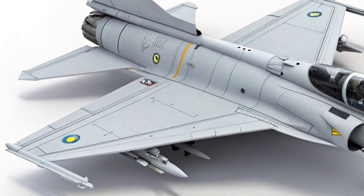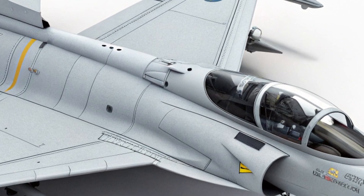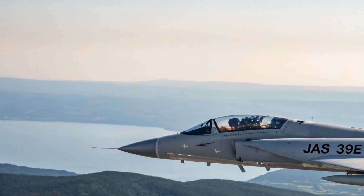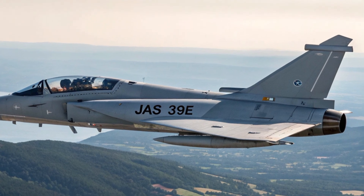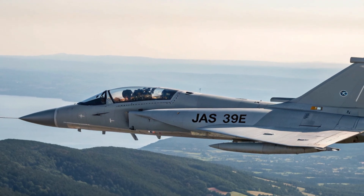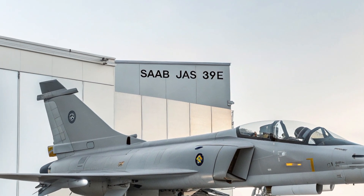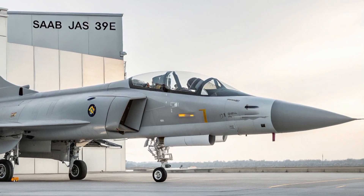The exterior of the 2025 Gripen E is a masterclass in aerodynamic efficiency and stealth-focused design. Its sleek, modern profile with sharp angles and a delta wing configuration immediately signals speed and agility. The aircraft retains canard foreplanes, which contribute to superb maneuverability and allow for shorter takeoffs and landings. The airframe has been slightly lengthened to accommodate more fuel and advanced avionics, while enhanced air intakes and refined surfaces help reduce its radar cross-section.